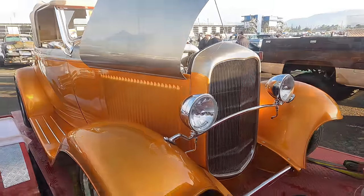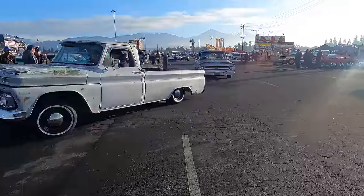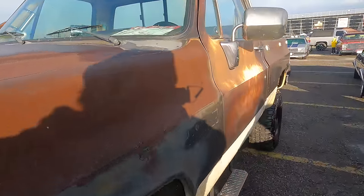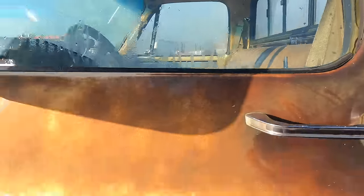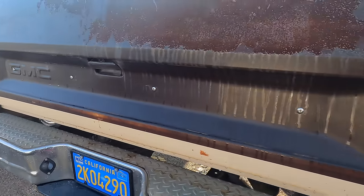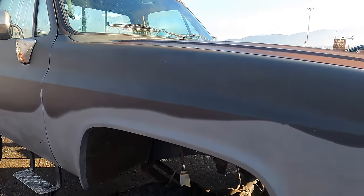It's got a square-body K10. The info on that — $11,500. I very nearly brought my own square-body Suburban that I picked up out here, but it's still leaking power steering, unfortunately.